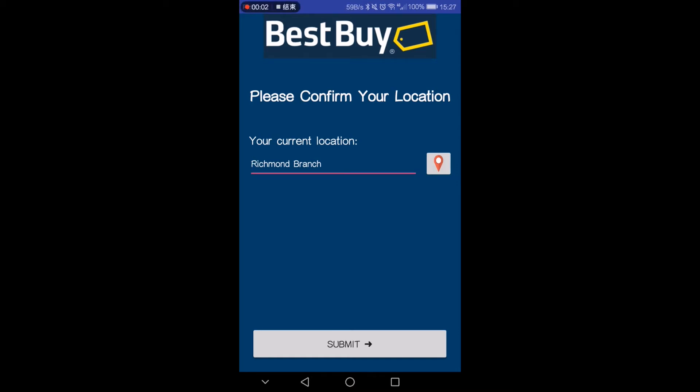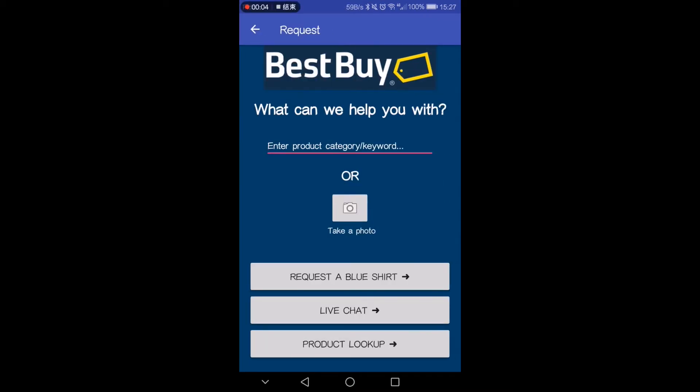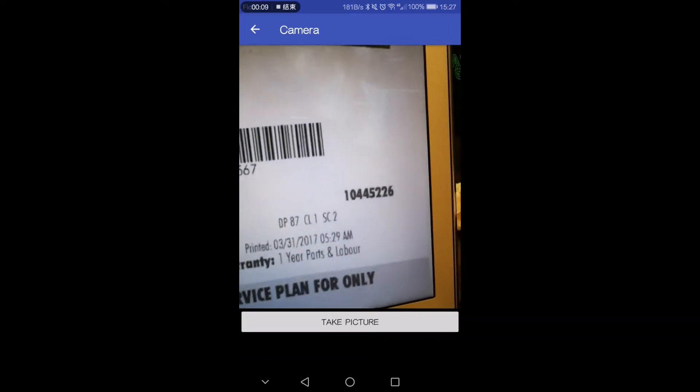First, the customer will confirm their store location. One of our most interesting features is our camera function, which allows you to take a photo of the product or the product number.